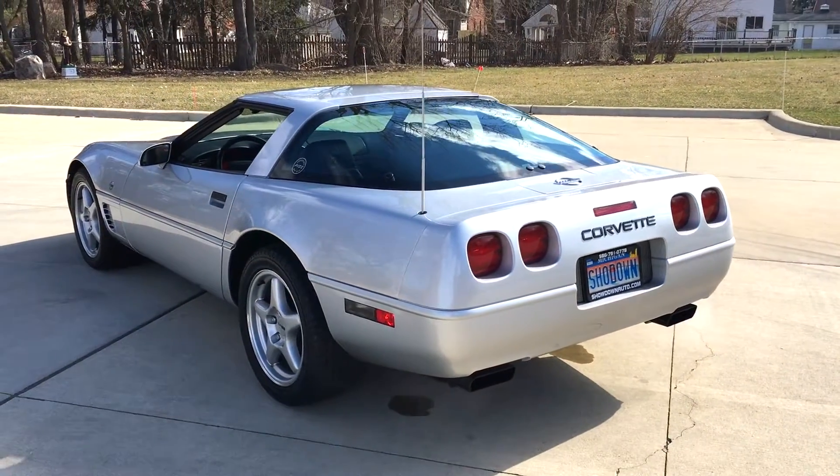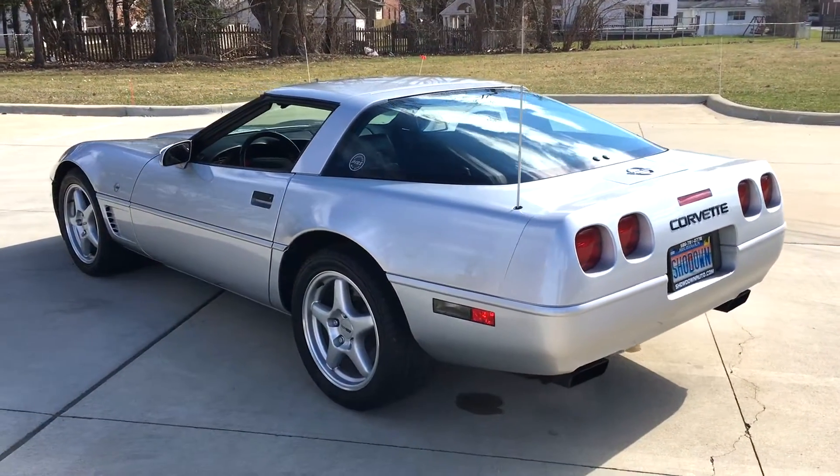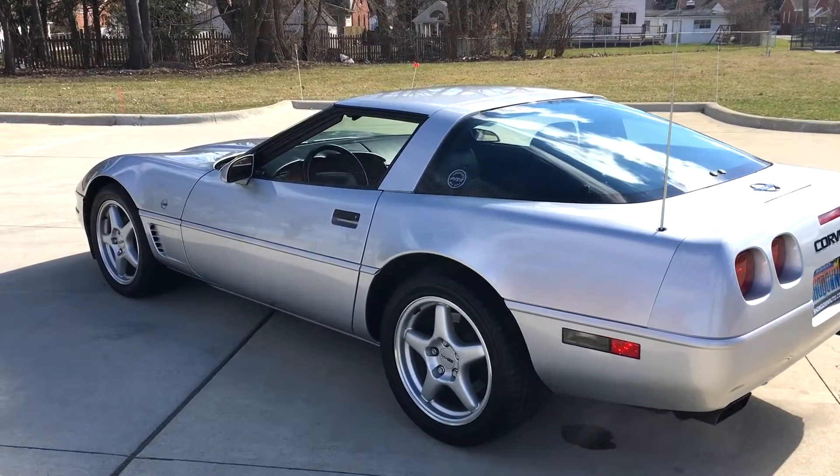It's a nice, nice car here. If you're looking for a collector, this is the one to own. Make sure you give us a call — this car is not going to last.